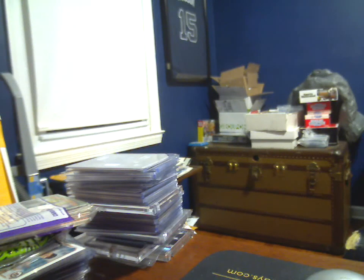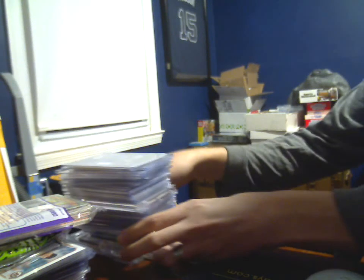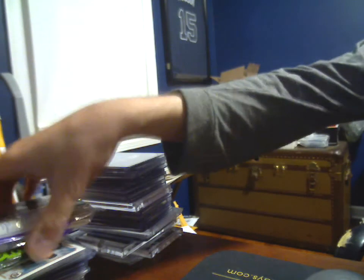What's up YouTube, HudsonFan15 back with another mail day. It's going to be a long one — that's what she said.